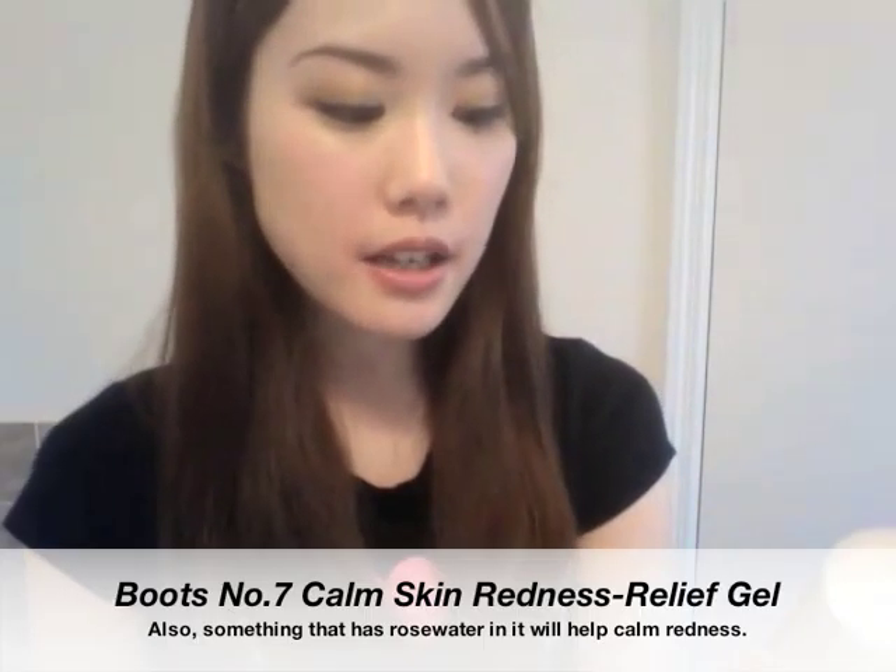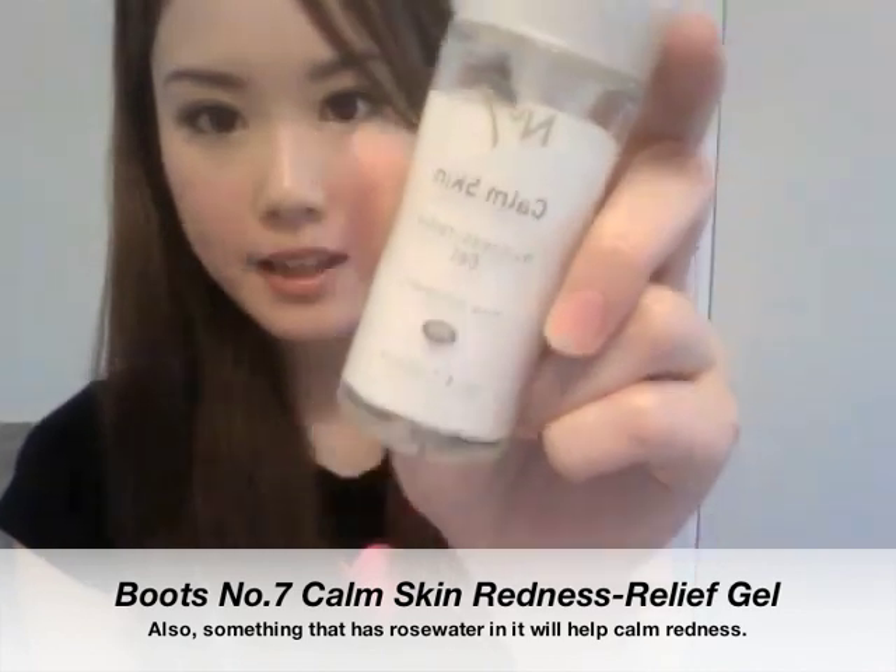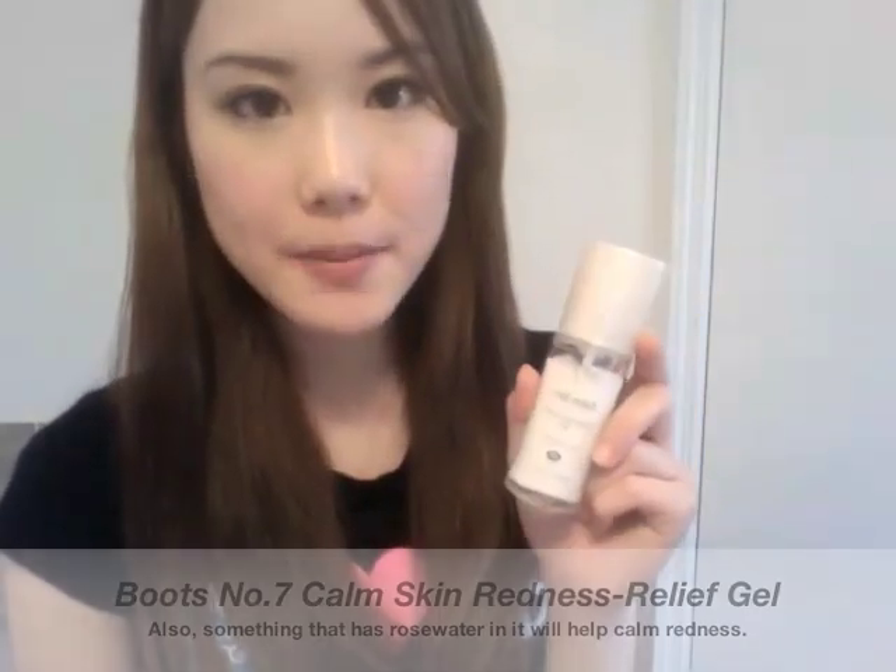Other than those two products, I've also started using the Boots No. 7 Calm Skin Redness Relief Gel. I don't really know how it's doing on my skin because so far I'm not seeing any difference, so I will let you know if I do see a difference in my redness.